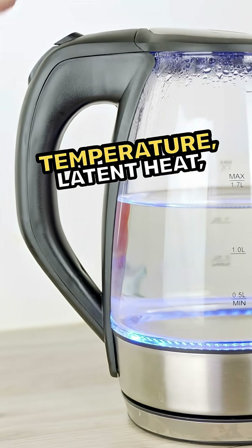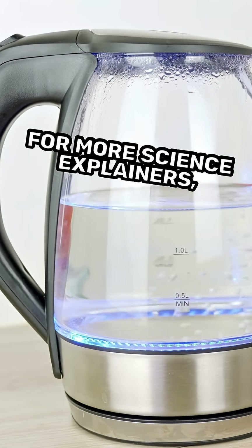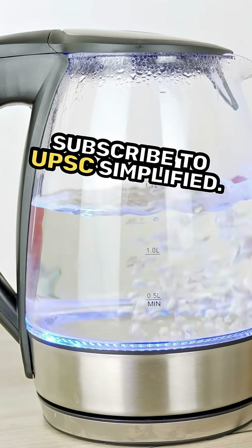It is a combined impact of temperature, latent heat, and sudden condensation. For more science explainers, subscribe to UPS Simplified.